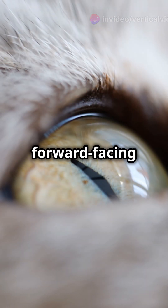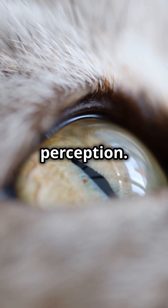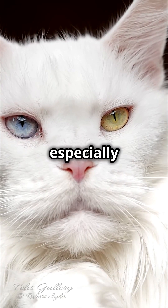With forward-facing eyes, cats have stellar binocular vision and depth perception. Plus, their 200 degrees field of view means they can spot almost anything around them, especially in the dark.